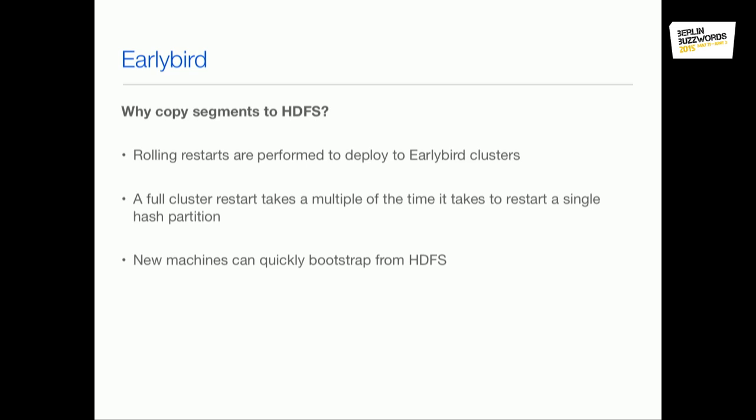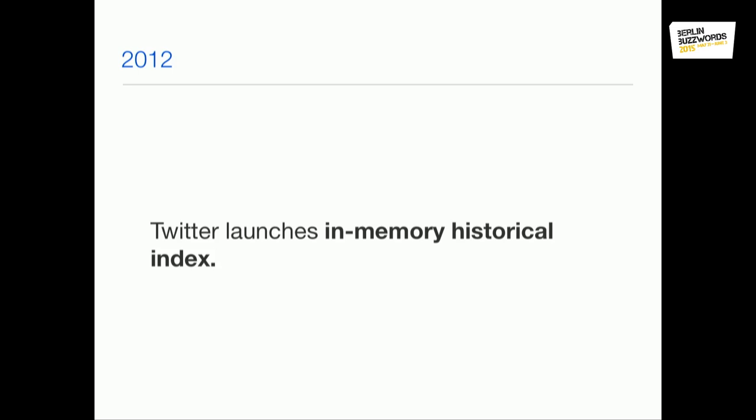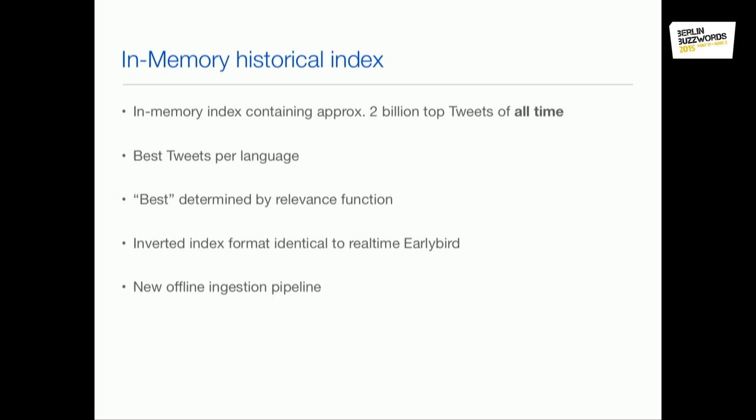Now going to 2012. Before 2012 we only had real-time search of the most recent days. In 2012 we launched the first historical index — it was about 2 billion tweets in memory. It covered the best tweets of all time, where 'best' was defined by a relevance function mostly based on engagement metrics like retweets and favorites. We also made it fair for different languages, selecting the same percentage of tweets from each language and then scoring by our relevance function.